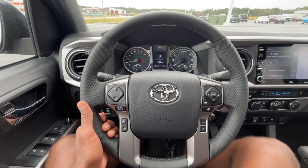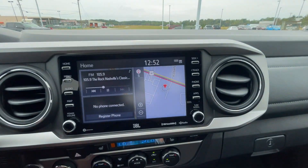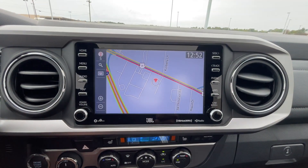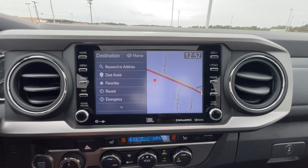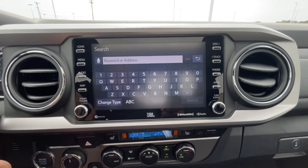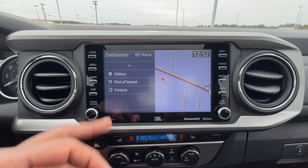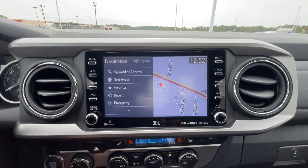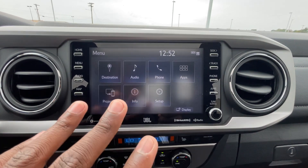In the driver's seat — leather wrap steering wheel. Over here to the radio, we have the navigation system built in. Hit search and you can use destination assist, type in a keyword or address, voice recognition, or use points of interest. Our menu options are in here.